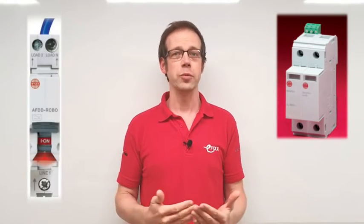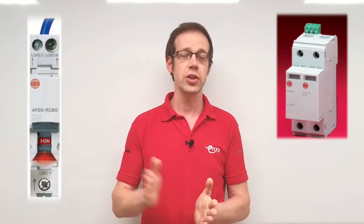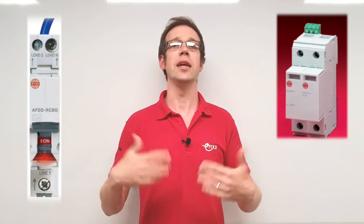Surge protection is kind of part way through this process as its use has become more and more common, and I predict that we'll see the same process with AFDDs. Increased stringency in the regulations will lead to increased use, which will drive down cost, leading to increased use, and so on.